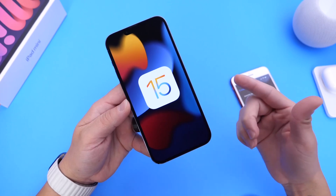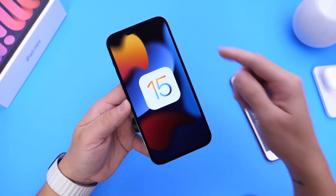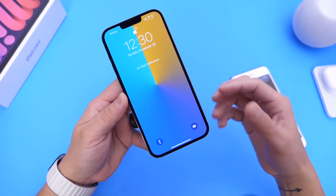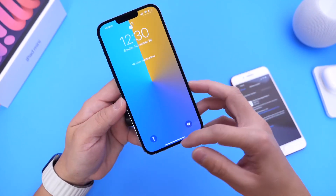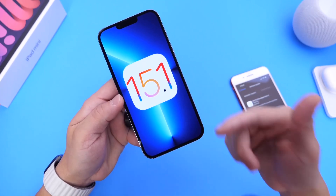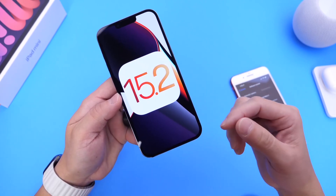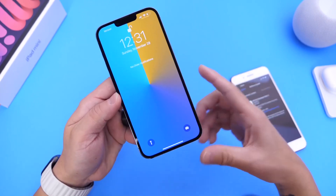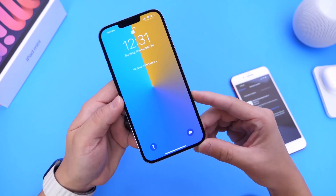I've encountered multiple bugs within the software and wanted to share the two most prominent ones. Number one is swiping to unlock your device sometimes not registering the swipes. I did encounter this issue on my iPhone 13 Pro Max when I first got it running iOS 15 and iOS 15.1. However, the latest beta for iOS 15.2 has addressed this issue, and I haven't encountered this bug ever again. When I swipe up to unlock my iPhone on the latest iOS 15.2 beta 3, everything seems to be working as intended.